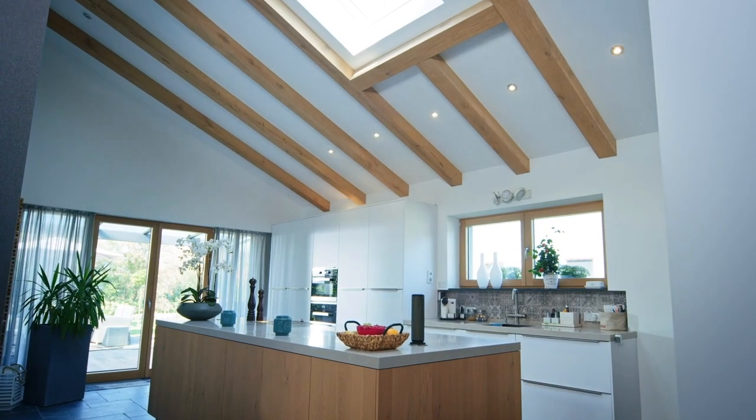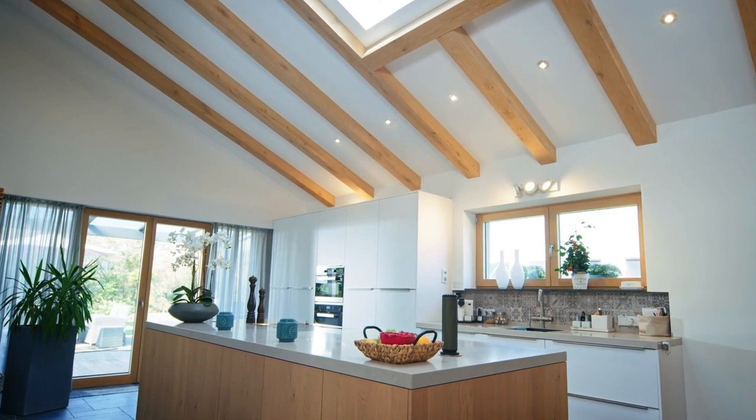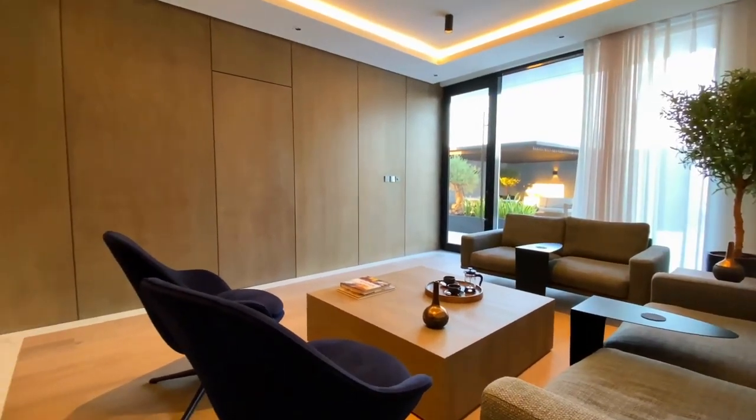Good interior and exterior lighting are not only important for setting the mood, but also make your property more secure. It helps take your interior and architectural design to the next level and generally makes your luxury home more livable.